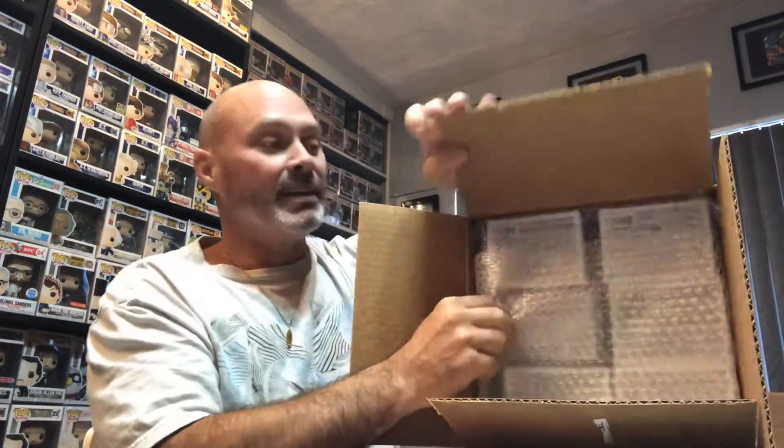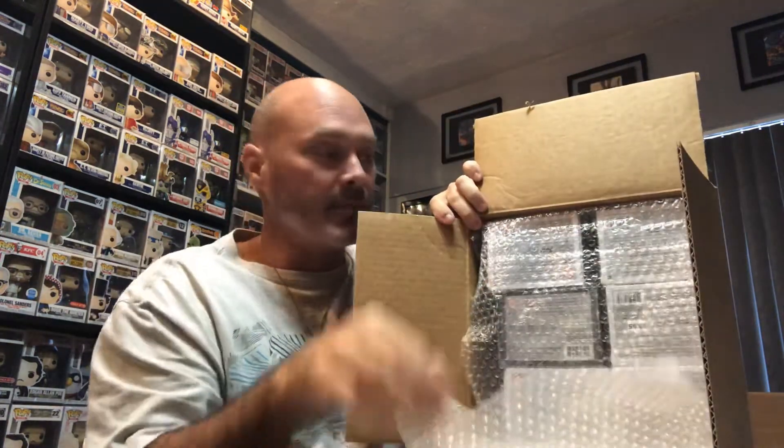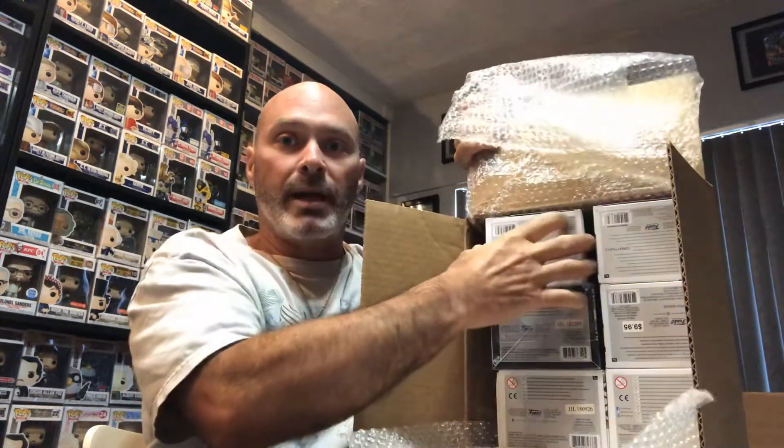Oh geez — okay, six! So maybe there's some commons in there. Either way we'll see what happens here. Holy crap. I'll sneak that out and we'll go one at a time. The boxes are all facing the back — I can't even tell what it is.